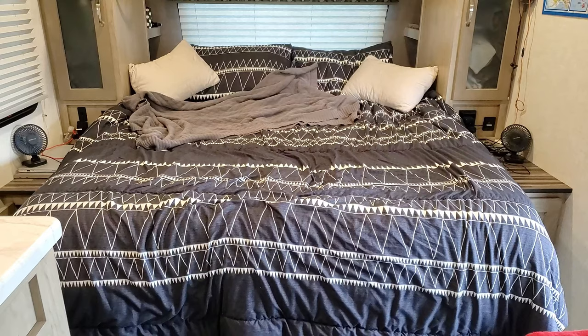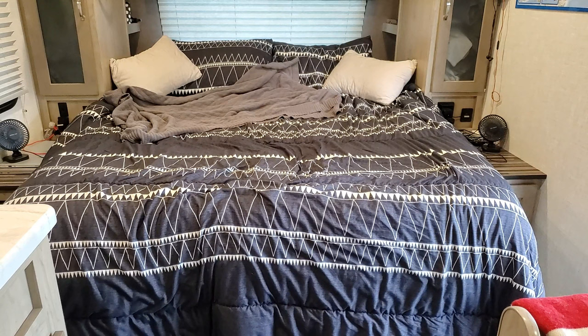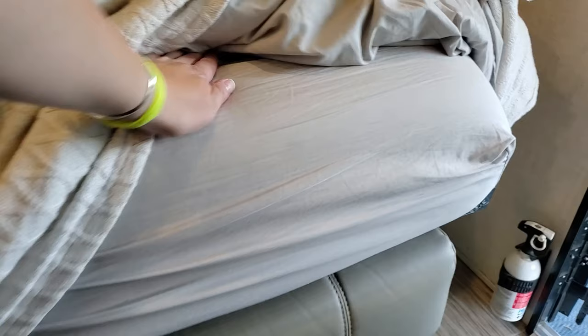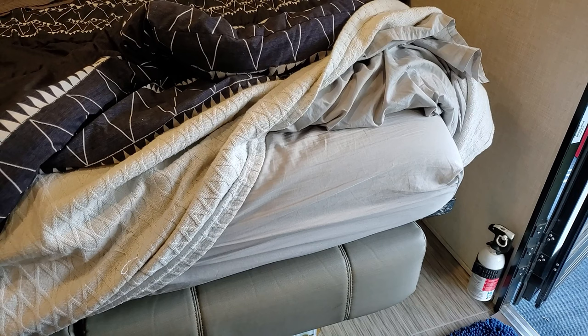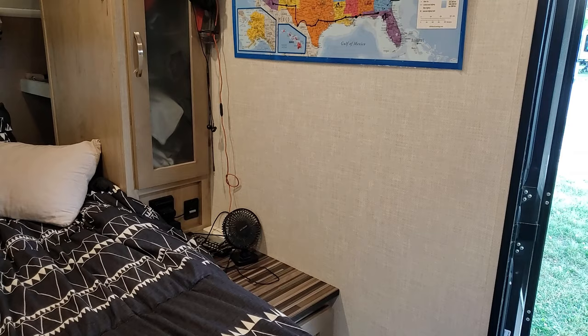We've swapped out our factory mattress for a much nicer one — an eight-inch full-queen Zenith Green Tea memory foam mattress. It's really nice. After about six months we couldn't sleep on the factory mattress with just the three-inch topper, so we went ahead and purchased this one. Definitely a very smart decision on our part.